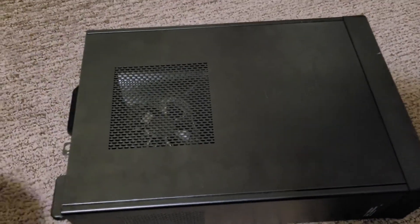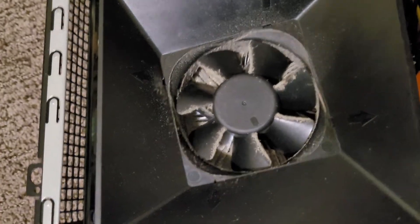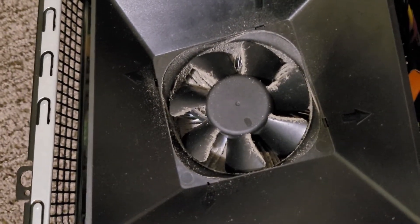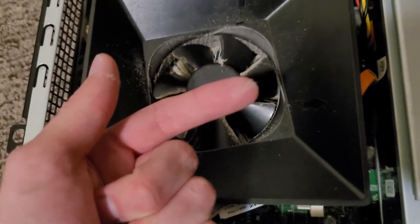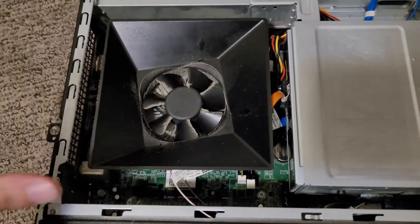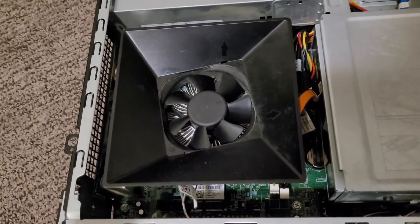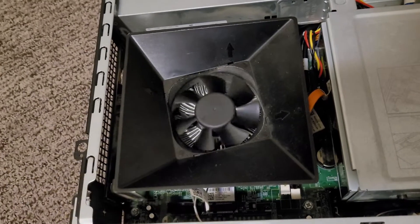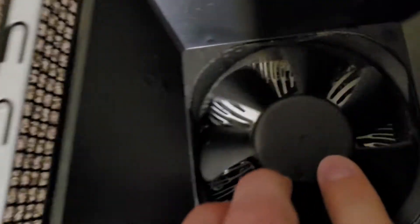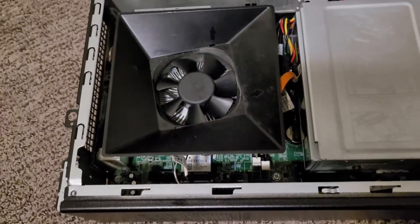Before we start the upgrades we need to clean this thing up. The board isn't terrible, but the CPU fan is pretty clogged up. With the power of video editing I shall make this dust disappear. All clean — well, mostly. I wasn't able to get all the dust from underneath the fan and there are some specs still stuck in the heat sink, but for the most part it's looking pretty good.